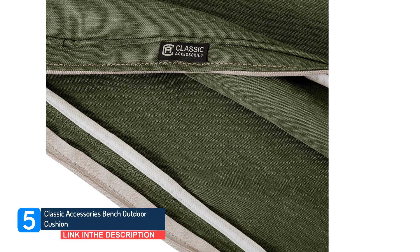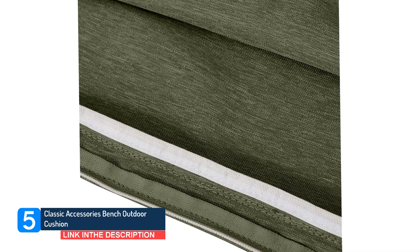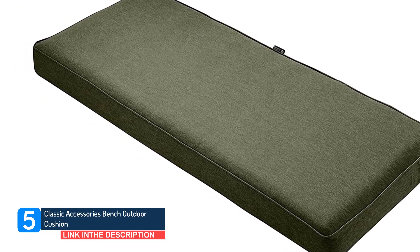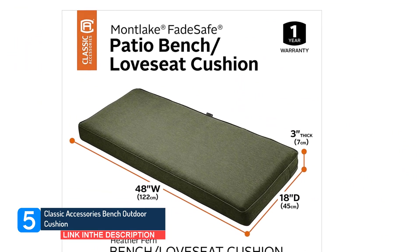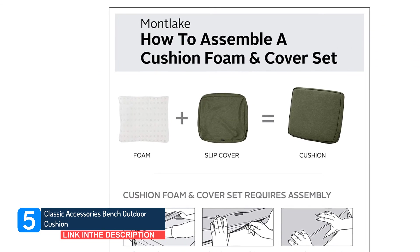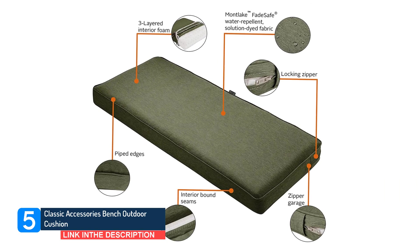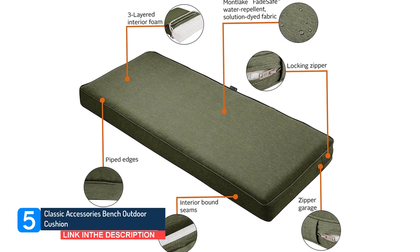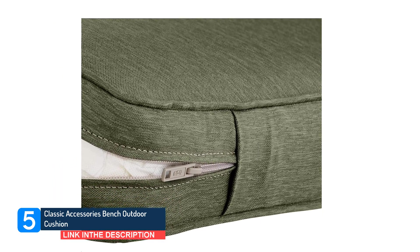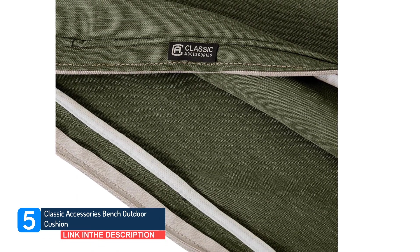The Montlake Cushion Collection is made with Fade Safe solution-dyed fabric to ensure colors last in all conditions, using high-denier polyester for maximum comfort and lasting performance. High-quality foams use a dense core with a softer outer layer for a firm but comfortable surface, making your patio space appealing and inviting. When you buy a Classic Accessories patio cushion, you're not just getting a cushion — you're also purchasing lasting comfort and peace of mind, with your patio cushions protected from the elements.